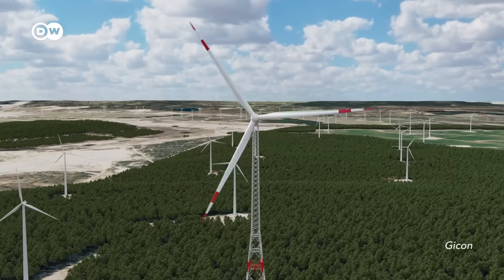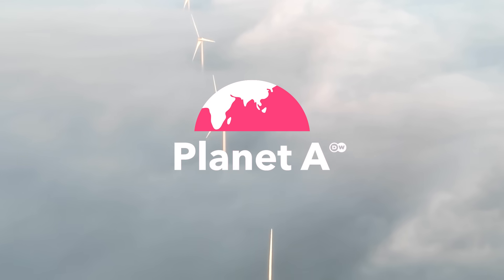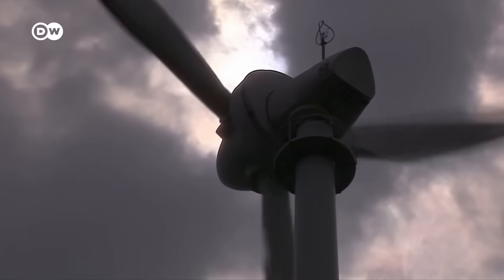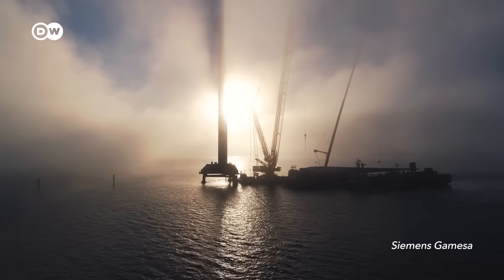So will these new, taller, wider, optimized-to-the-max turbines help bring wind energy to old glory?